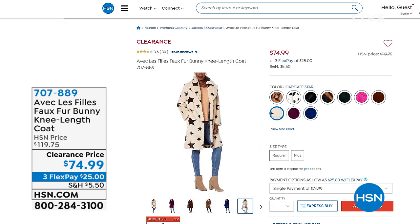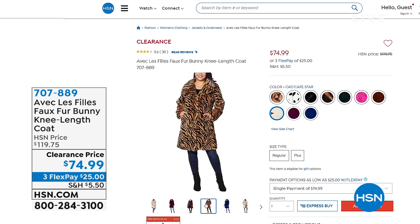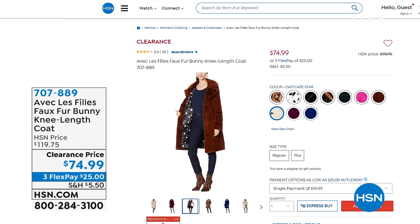Let's say you already have your basic black coat for the cold season but you want something fun — you want to kick it up a little bit. That's what you do with this. It's almost $45 off our regular HSN price, so if you want to jump in and go for it, please do so.